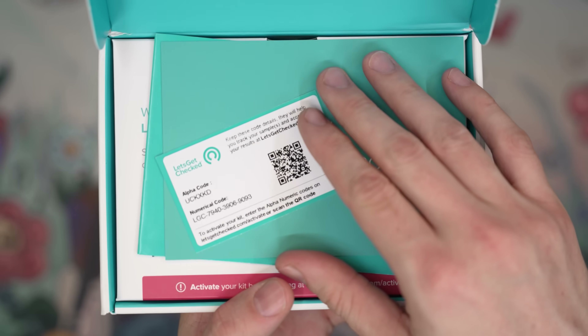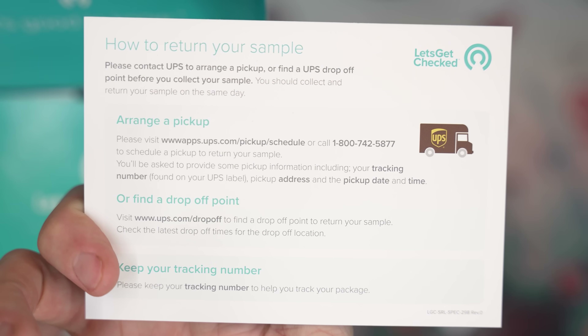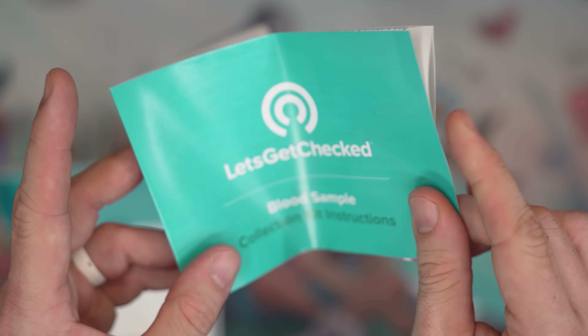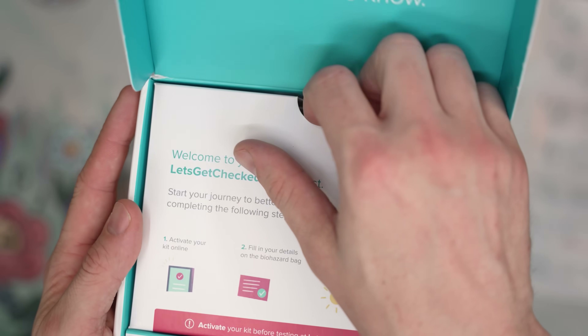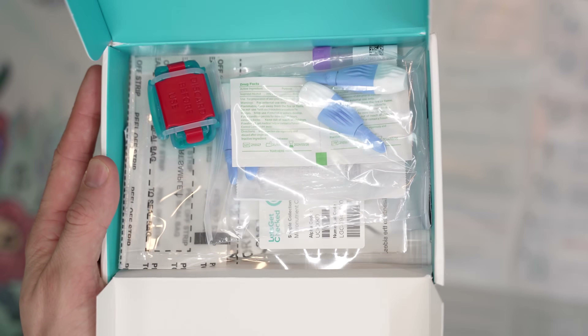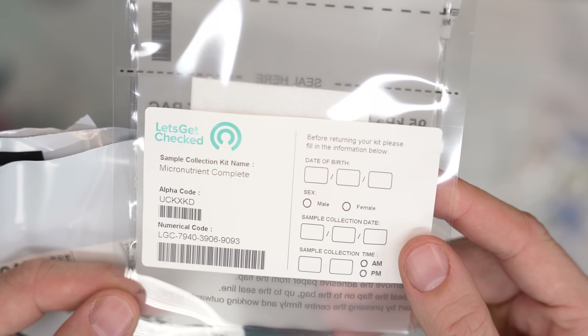Let's Get Checked allows me to have the freedom to understand what's going on inside my body without having to go to a doctor first. You don't have to leave your home. You don't have to go to a lab to get your blood drawn. It's very convenient. You order a testing kit that's delivered to you in discreet packaging, and then once your sample goes to the laboratory, confidential results will be available from your secure online account within two to five days.